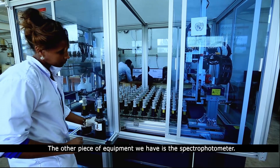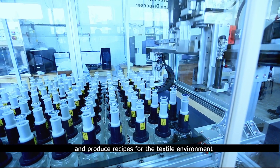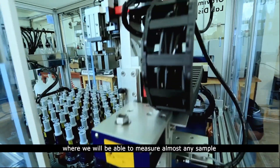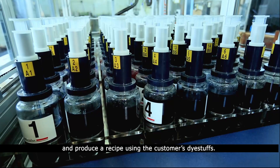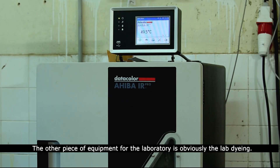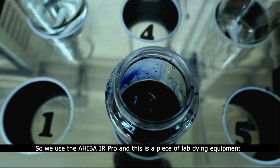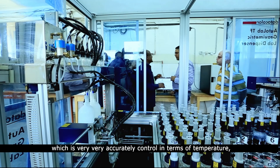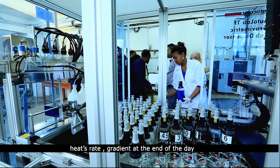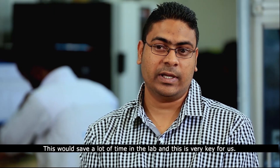The other piece of equipment we have is the spectrophotometer, which is used to quality control and produce recipes for the textile environment — we will be able to measure almost any sample and produce a recipe using the customer's dye stocks. The other piece of equipment for the laboratory is the lab dyeing unit. We use the IHIVA IR Pro, a lab dyeing equipment which is very accurately controlled in terms of temperature, heat rate, and gradient. At the end of the day, it produces a very high-quality dye for the lab.